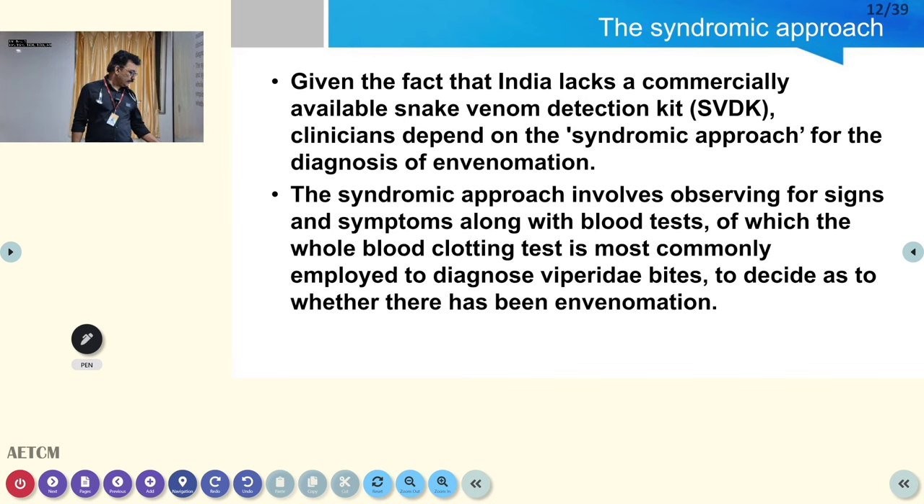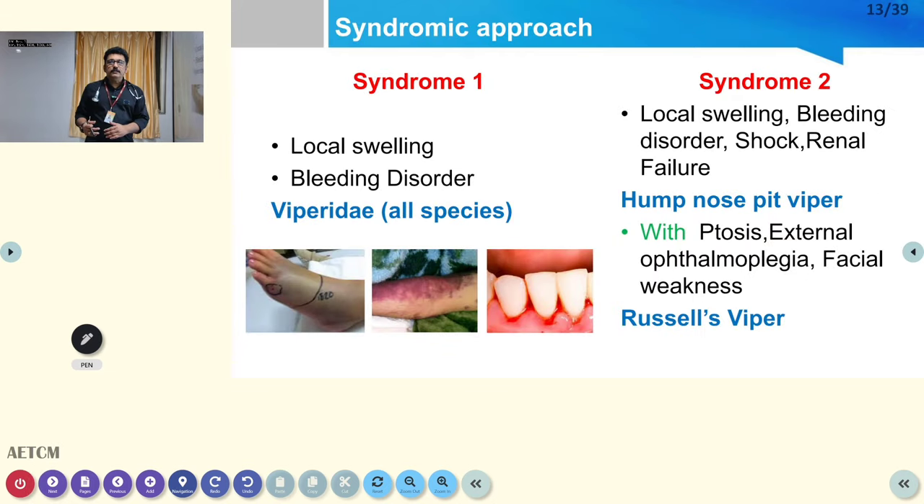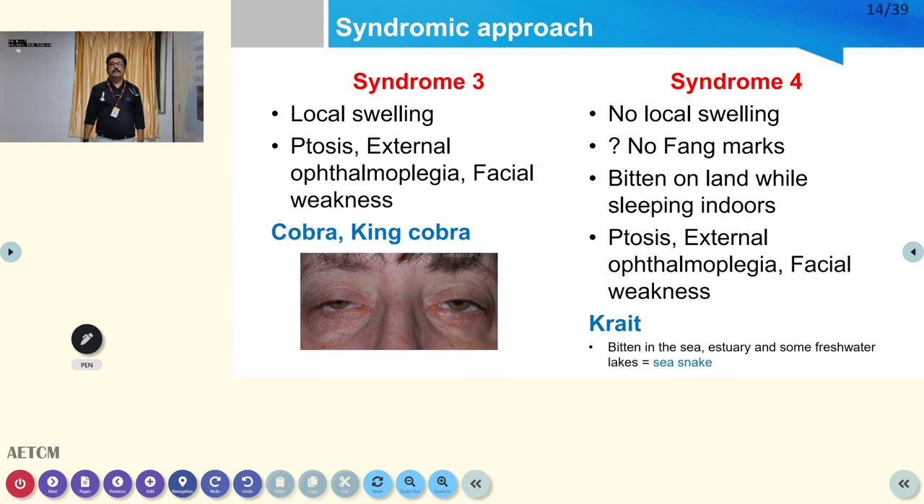A syndromic approach helps in clinical management. Syndrome 1: local swelling and bleeding disorders — seen in all vipers. Syndrome 2: local swelling, bleeding disorder, shock, hypotension, screaming renal failure — hump-nosed pit viper, which causes more prolonged renal damage not fully responsive to ASV. If these findings are present with additional neurotoxicity like ptosis, external ophthalmoplegia, and facial weakness, it is likely Russell's viper — an additional feature differentiating it from other vipers.